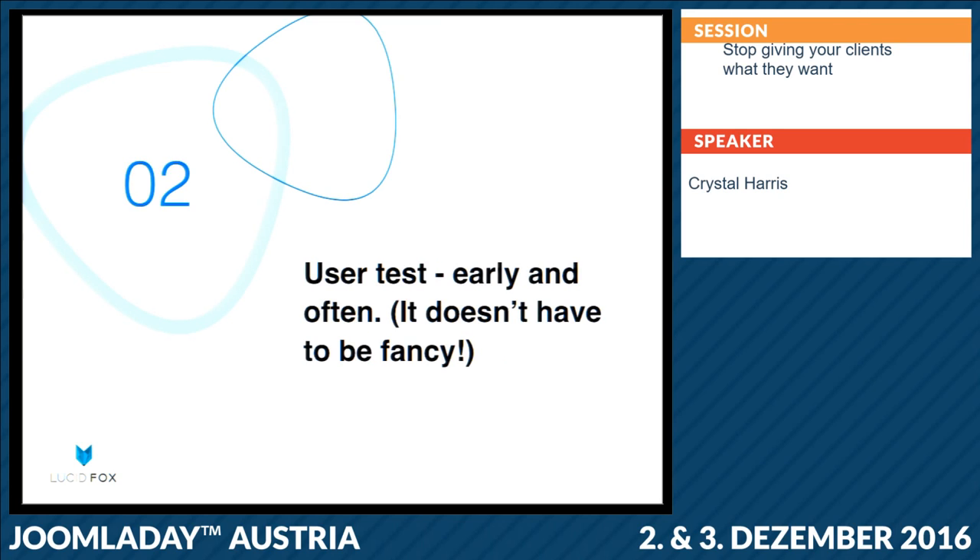The next thing to do is user test. It's a good idea to do it early and often. It doesn't have to be anything fancy. Even just taking a scribbled wireframe and showing it to people in a coffee shop in exchange for coffee — that's called guerrilla user testing — and just asking them what they would think if they landed on a website structured like that, or where the first place they would go would be. Even that will lead to insights. And then later, user testing with prototypes or beta versions — all of that helps so that you have information to back up your reasoning.